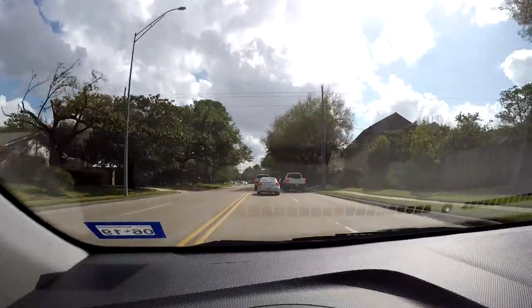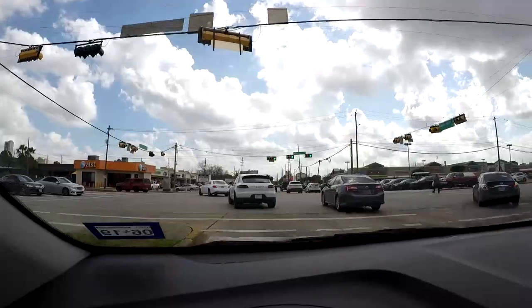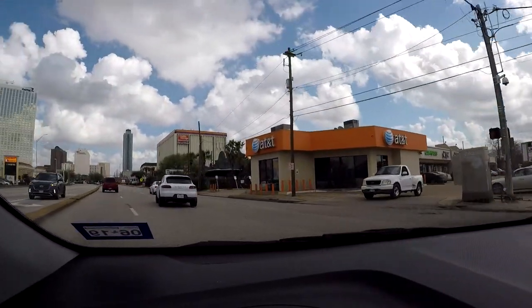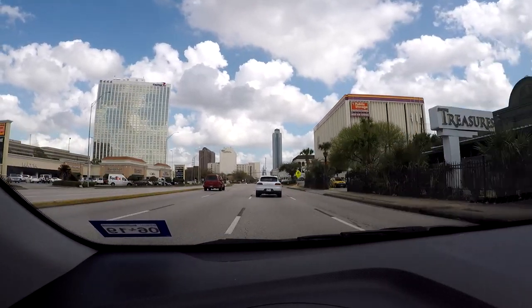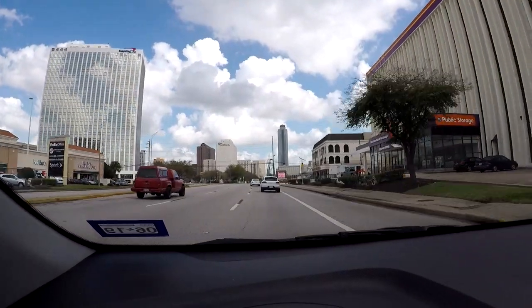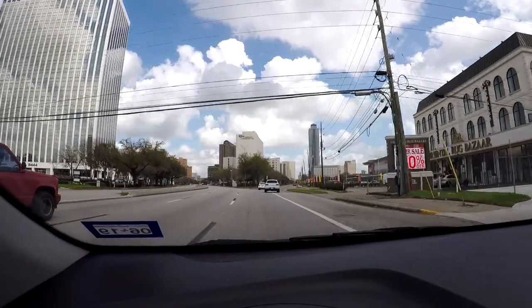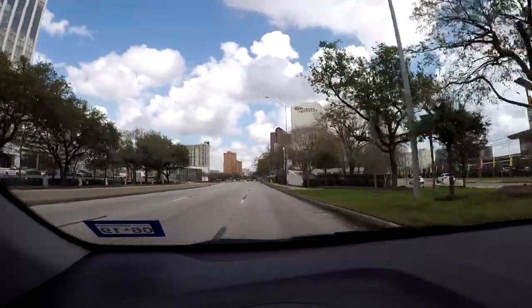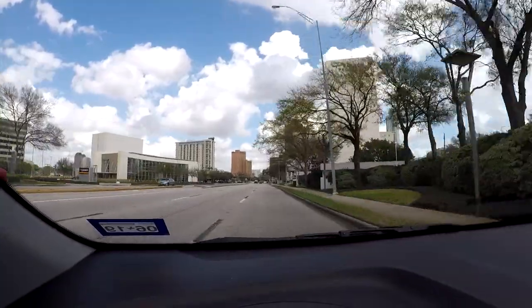At the same time, there's lots of traffic, but Houston is well known for its traffic. Now we're getting on to West Timer. I'm going to continue along West Timer. That big tower — that's the Williams Tower. It's the tallest building here in the uptown part of Houston.